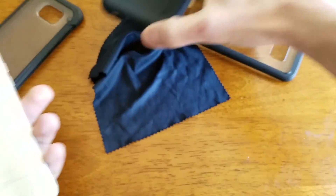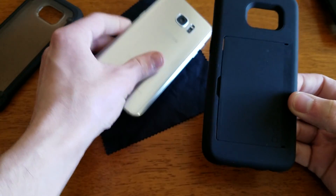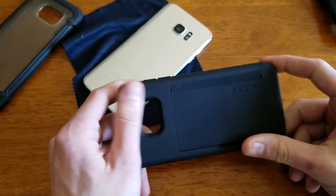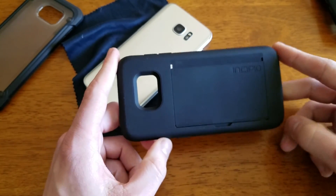So one case I'm a big fan of is the Incipio Stowaway because you can fit three cards in here, maybe a little more. My first one I was sent had a lot of molding marks — this one does not. This is a replacement they sent me. Don't mind the dirt on there from sitting on my table, but anyway this is a great case.